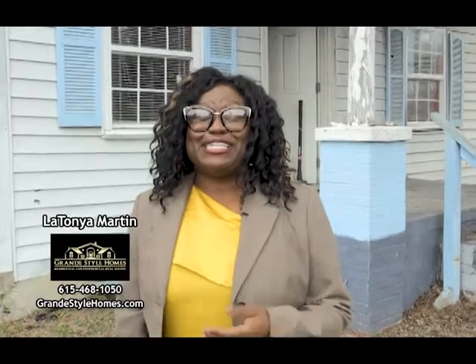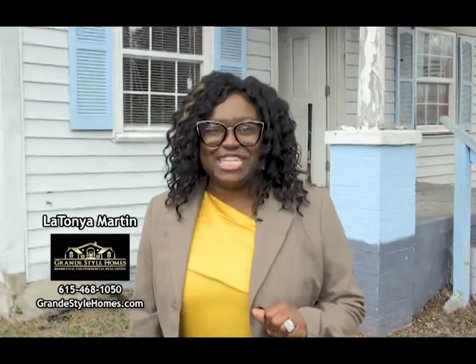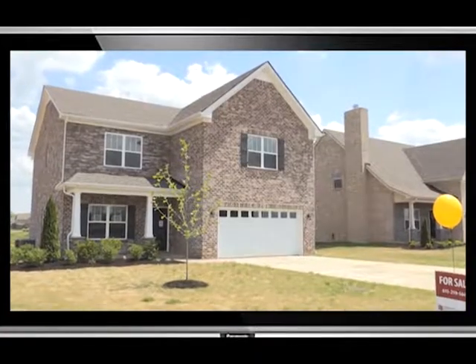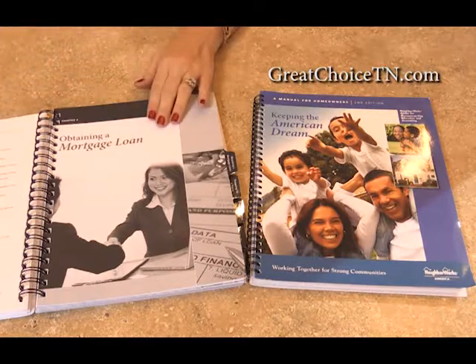Hey, it's LaTanya Martin with Grand Style Homes. Stay tuned — coming up, we're going to be renovating a home here in East Nashville. You dream of home ownership, but it's a huge step — it can be overwhelming. It doesn't have to be, with free homebuyer education offered through the Great Choice Loan Program. Visit GreatChoiceTN.com for more information about homebuyer education options.